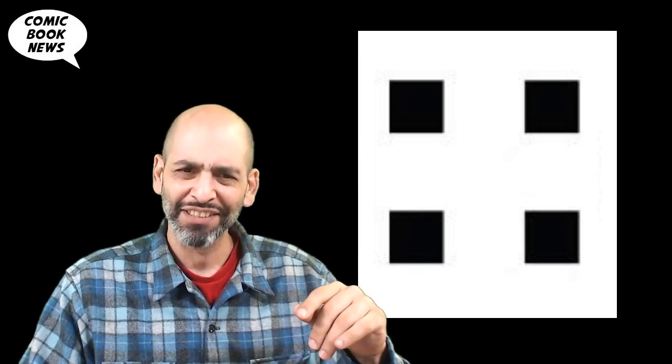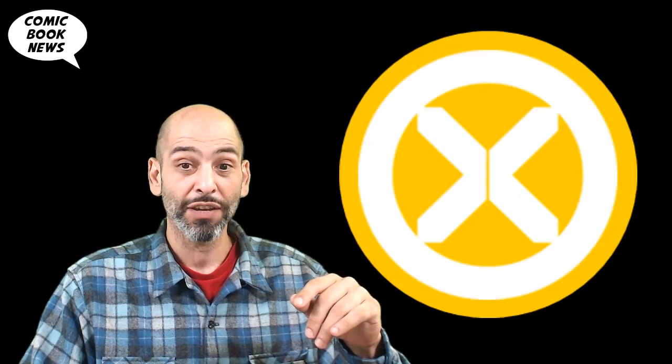Hey, welcome back. Today we're going to talk about House of X number three, and we're going to unlock the secrets of Jonathan Hickman's autochthonous alphabet, today on Comic Book News.